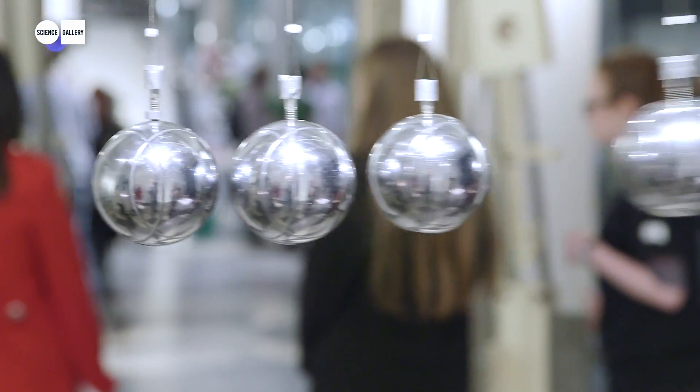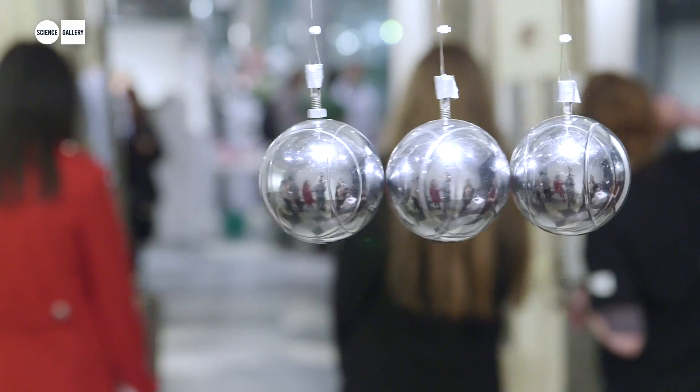We have the famous Newton's cradle — the balls. It's kind of an executive toy: you click one and it goes back and forth, and that'll keep going for a long time.